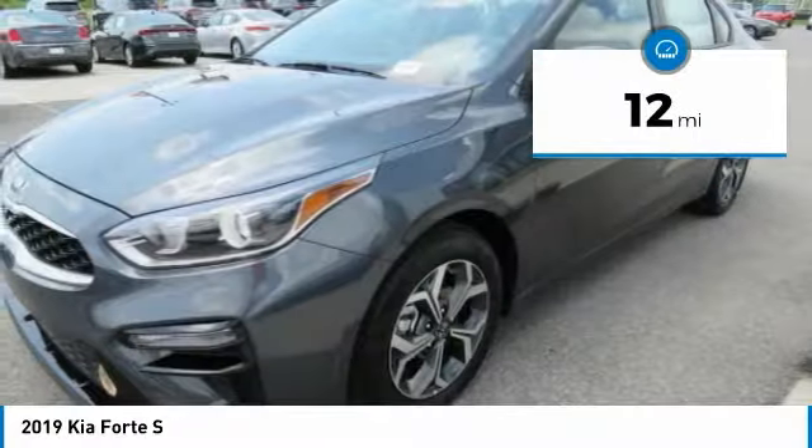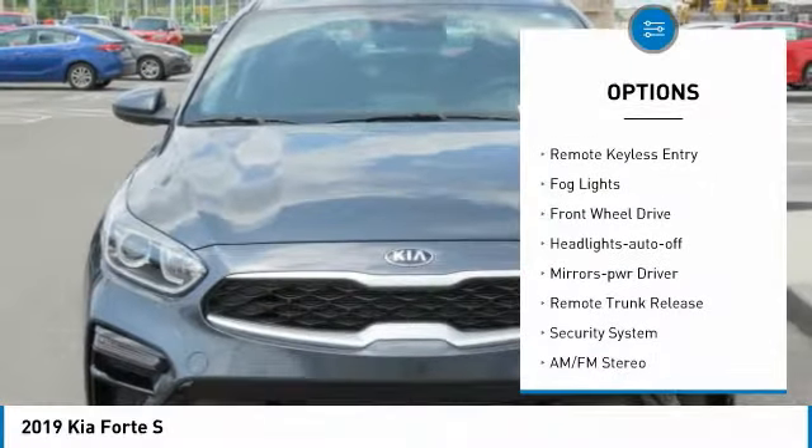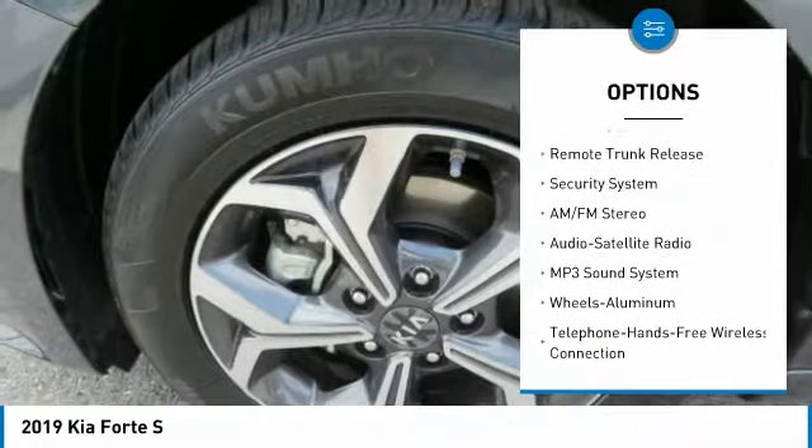Here are some of this vehicle's great options: traction control, intermittent wipers, daytime running lights, remote keyless entry, fog lights, and FWD.